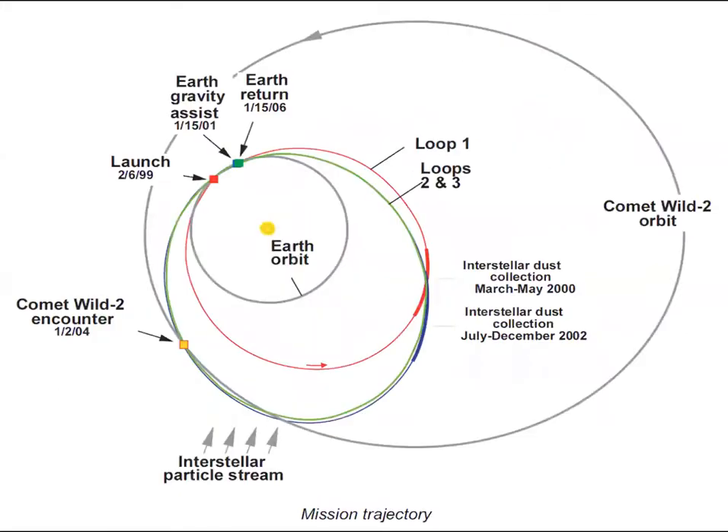Stardust had quite an interesting journey to catch up with Comet Wild - it was launched from earth and did three loops. On each loop it opened up and collected some interplanetary dust, and eventually caught up with the comet. It used flybys of the earth to do the gravity assist maneuver, where you fly past behind the earth and because the earth is moving away from you relative to the trajectory it drags you forward and accelerates you each time. That's how it managed to go and catch up with a rather fast-moving comet.